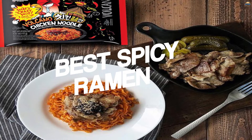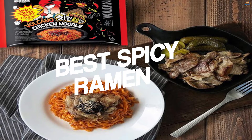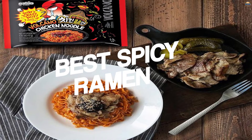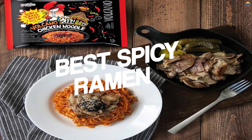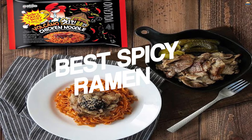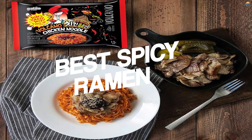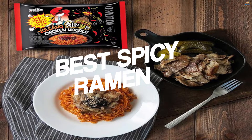Spicy ramen are the star food item of university life — easy, simple, and quick to make. If you love spices, that tingling sensation lingering on your lips and tongue after a good bowl of extra spicy ramen noodles, then you need to find the right pack. We're here to help you pick out the best spicy ramen available right now. Let's check out our recommendations.